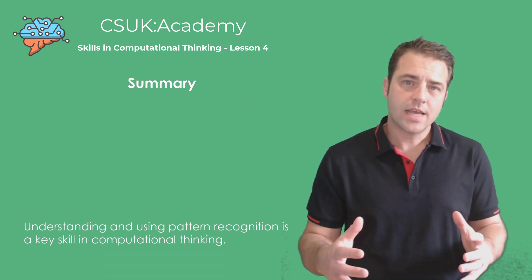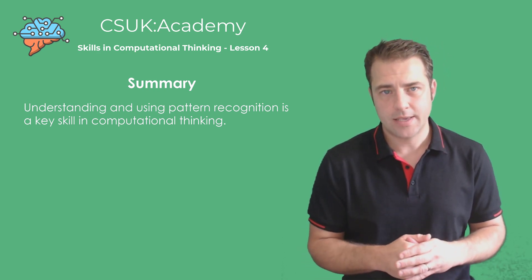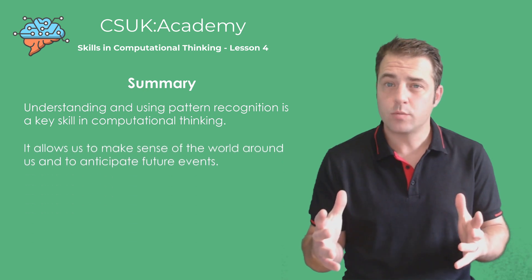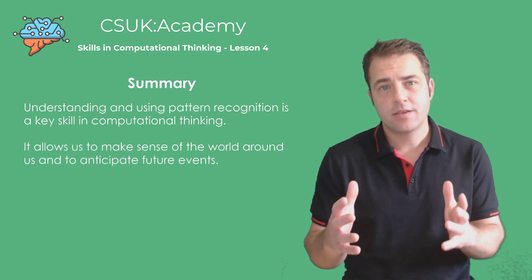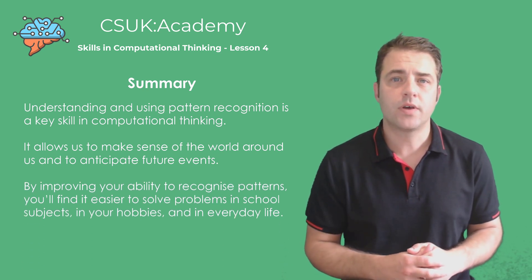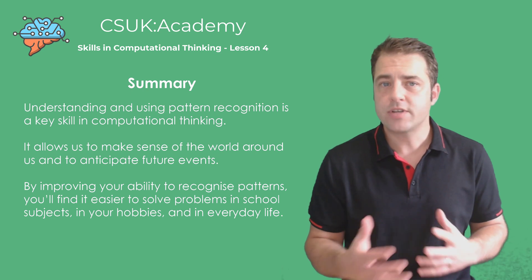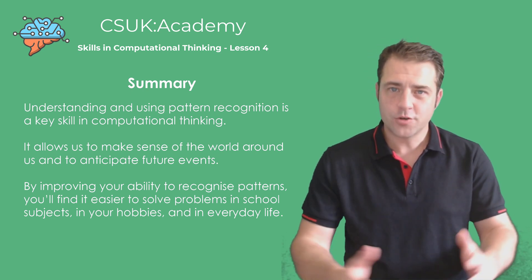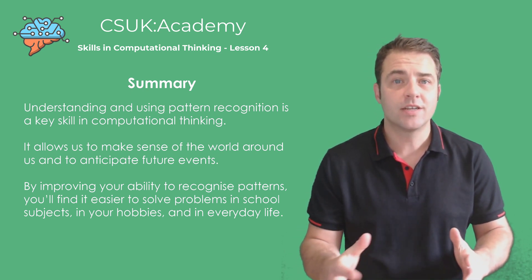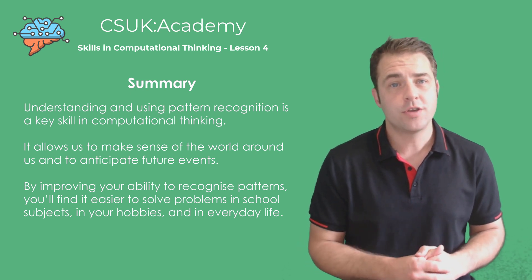In summary, understanding and using pattern recognition is a key skill in computational thinking. It allows us to make sense of the world around us and to anticipate future events. By improving your ability to recognise patterns, you'll find it easier to solve problems not just in school, but in your hobbies and everyday life. Thank you for joining me on this journey into the world of pattern recognition. Keep your eyes open for those patterns and you'll be amazed at what you can discover and predict.